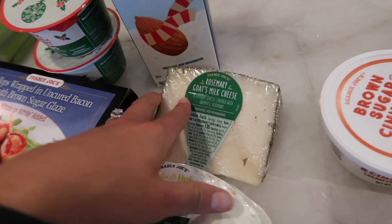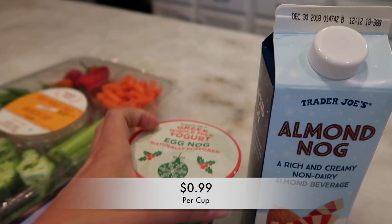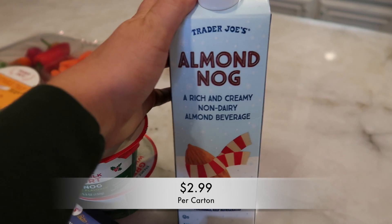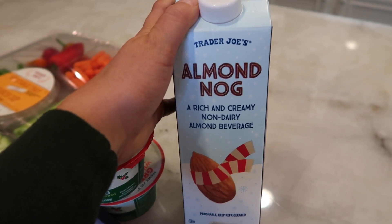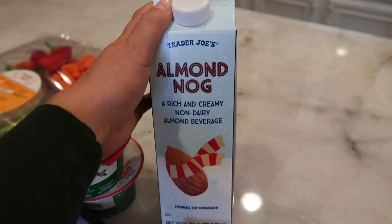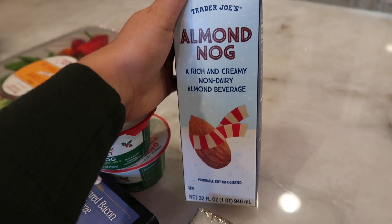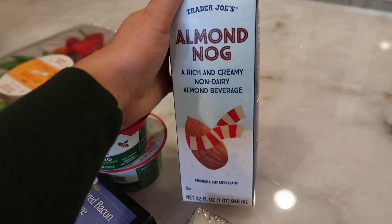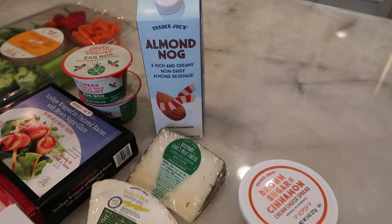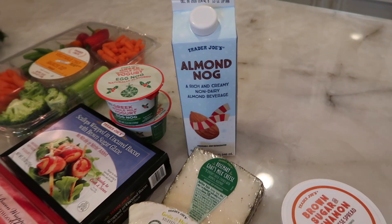Lastly, I got the eggnog yogurt which I got last year — it tastes exactly like eggnog, it's amazing. And of course the almond nog, which I raved about in my previous holiday haul. They finally got it in and I bought an entire case — it's in my outside refrigerator. I'm obsessed with this almond nog and I've already opened one and drank an entire carton because it is that good. It lasts until December 30th. This and the cauliflower onion dip are my two favorite things from this haul.